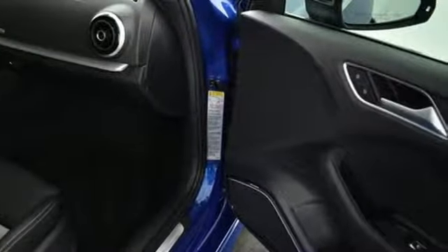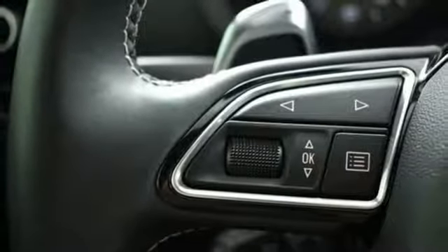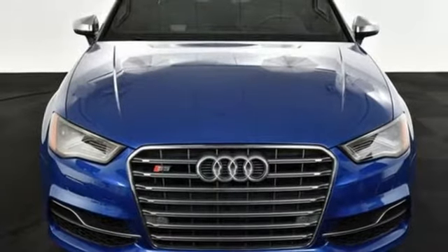It features rain-sensing wipers, a multifunction steering wheel, an ultra-thin retractable MMI screen, and an attractive panoramic sunroof. Power, precision, and luxury are yours when you drive home this innovative Audi today.